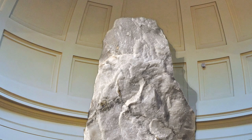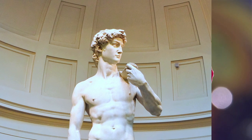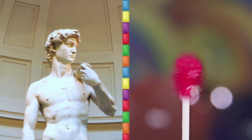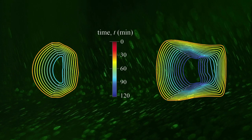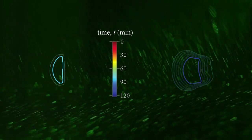Michelangelo said that inside every piece of rock there's a sculpture, and his job as a sculptor is to reveal it. In this study, it's similar — inside each piece of candy is a final shape, and the fluid reveals it. What they found is that regardless of the body you start with — whether it's a sphere, a square, or a cylinder — it eventually forms a nice, curved, polished, beautiful, round front facing into the flow.